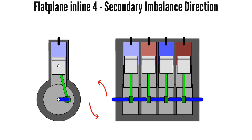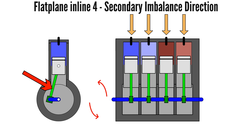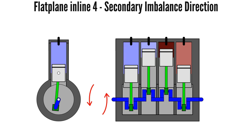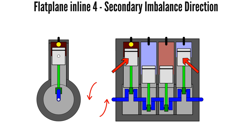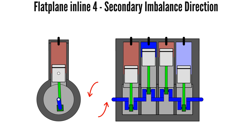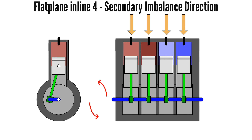We can see that when all pistons are mid-stroke, the conrods of all four pistons are fully tilted and the imbalance direction for all four is downwards at the same time. And when the two outer pistons are at top dead centre and the inner pistons are at bottom dead centre, all conrods are straight and the pistons' imbalance is upwards at the same time. Thus, at no point is the secondary imbalance cancelled out.